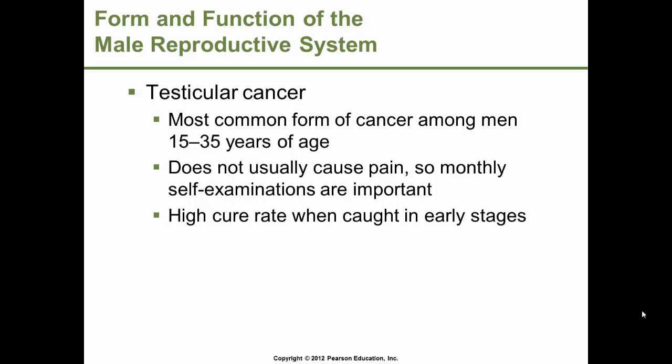Testicular cancer is the most common form of cancer among young men ages 15 to 35. It does not usually cause pain, so males should do monthly self-examinations. There is an almost 100% cure rate when caught in early stages. Testicular cancer is more likely to occur in men whose testes did not descend into the scrotum, or descended after the age of six.